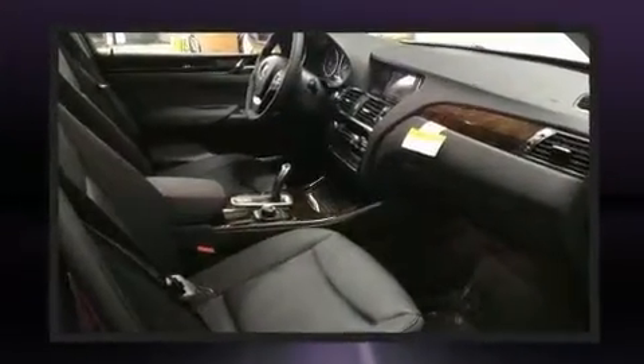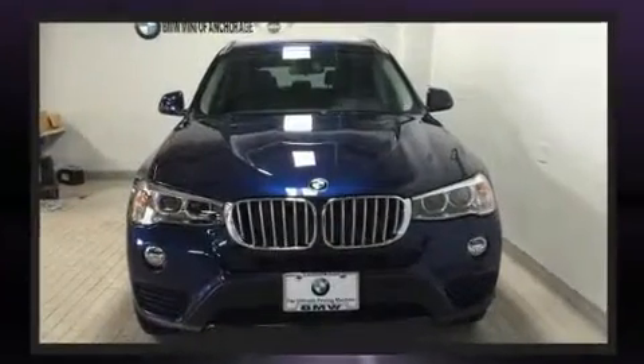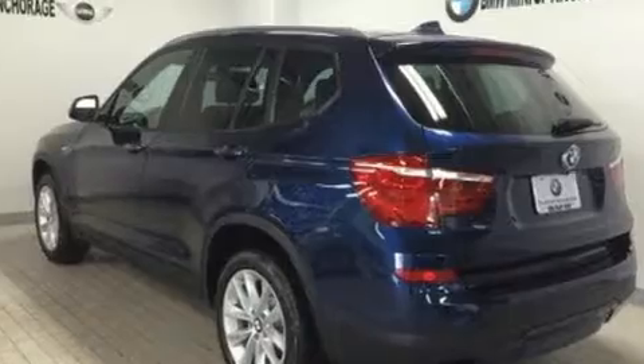BMW ensures the safety and security of its passengers with equipment such as dual front impact airbags, head curtain airbags, traction control, brake assist, anti-whiplash front head restraint, a panic alarm, an emergency communication system, and four-wheel disc brakes with ABS.